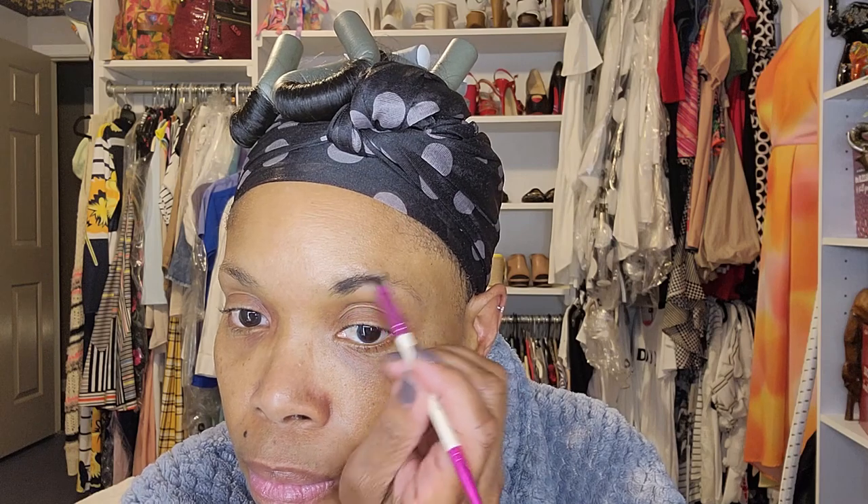Alright guys, so the first thing I like to do when I'm putting on my makeup is to do my eyebrows. Your eyebrows must look good. I use this simple kit that I get at the beauty supply store. I first start off with the cream so it can go on smoothly and then follow up with the powder. Make sure any type of powder that you use in your eyebrows does match your hair color.